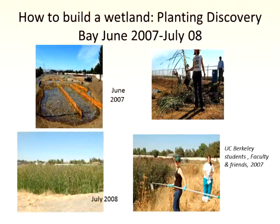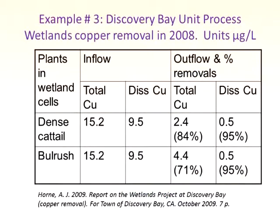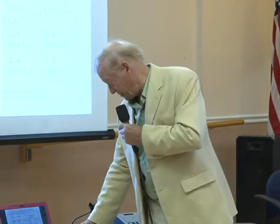Here's how you build one — they're not too difficult to build. This shows students and faculty out at Discovery Bay. Within one year the lower part shows the growth of cattails, so it's not something you need to take a long time about. Wetlands are chemical transformers. The Discovery Bay data shows copper coming in at about 15 micrograms per liter — you probably want it to be about 2 to 5. The conventional treatment had taken it down to 15 but couldn't get further. With the wetland, we were able to get copper down by 70 to 90 percent, depending on which fraction. And the same for some other metals.